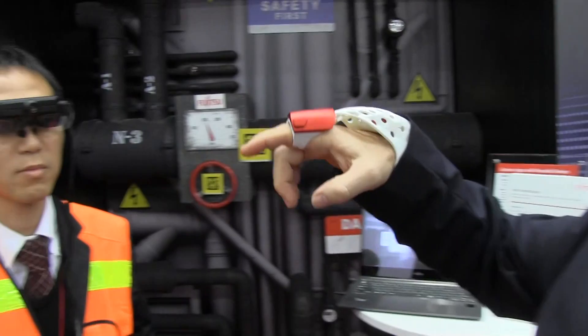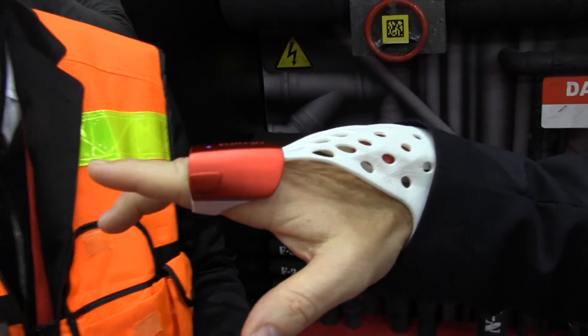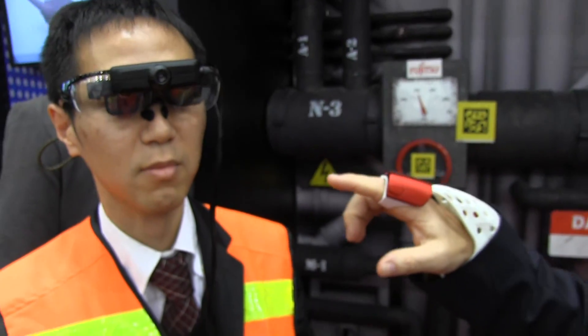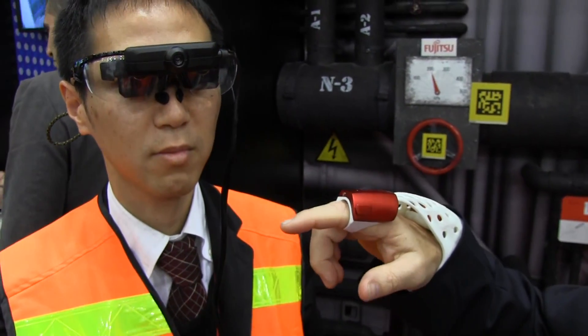I'm Glen Evan with Fujitsu Labs America and this is a demonstration of Fujitsu's augmented reality server. It consists of two parts besides the server: this glove, which allows you to have a pointing device like a mouse, and these glasses that this gentleman is wearing. Between the two of these you can accomplish whatever you need to in your job.